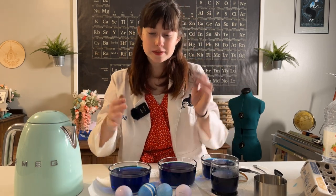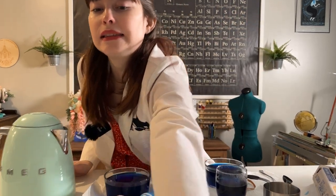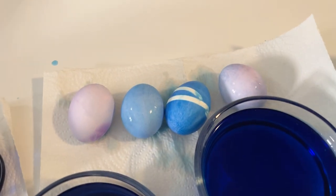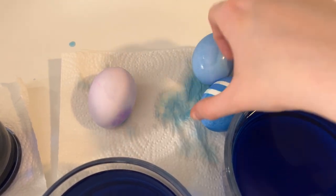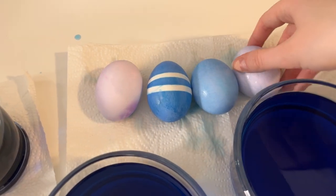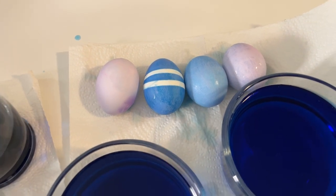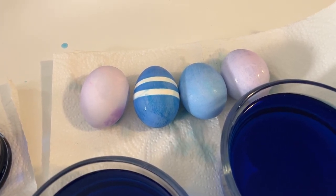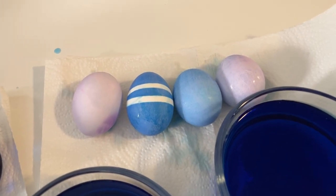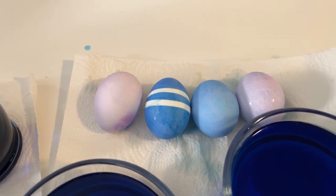Let me grab these so you can see. As we go from plain water, vinegar, lemon juice, and seltzer water, the difference in our eggs is tremendous. And remember these were all in the dye for similar amounts of time — I tried to use about the same amount of food coloring and the exact same amount of water in each of these. So the only big difference is the acid we used to change it. Isn't that super cool?